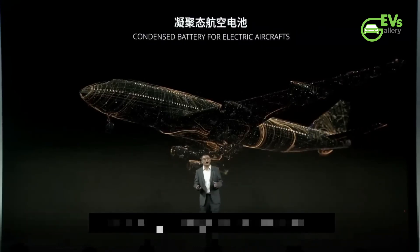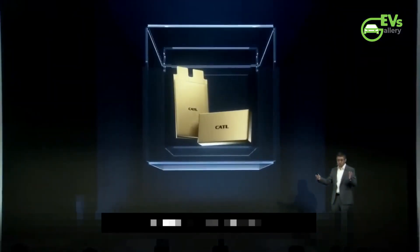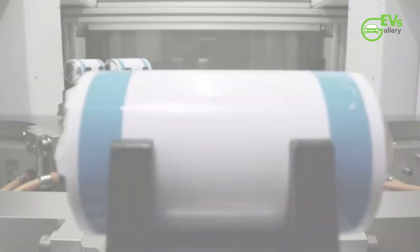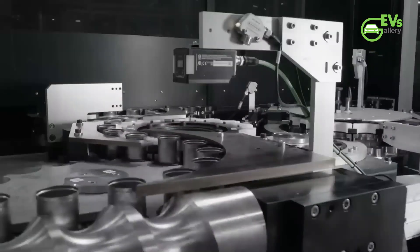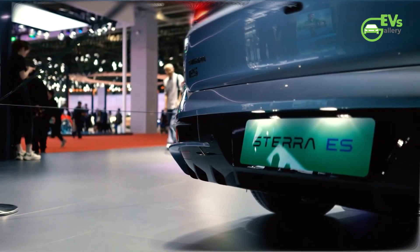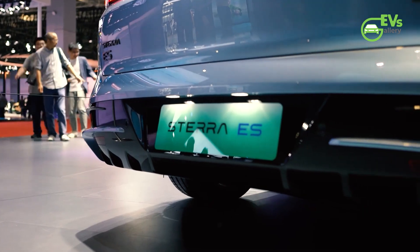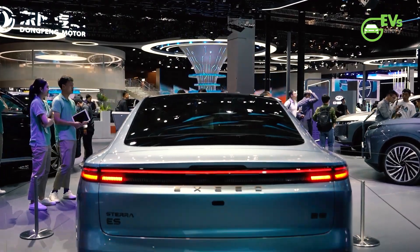In conclusion, CATL's new Chenxing supercharged battery is a promising advancement in the electric vehicle industry. By bridging the gap between the affordability of LFP batteries and the performance of NMC batteries, it has the potential to significantly impact the market. As the Chery Exceed Stara ES is set to hit the market in 2023, it's only a matter of time before we see how this technology performs in real-world applications.